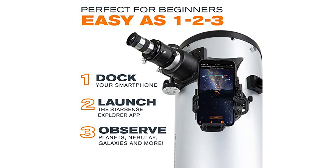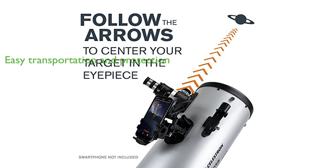All anchored by an ultra-stable Dobsonian base featuring large diameter altitude bearings with variable tensioning, Teflon azimuth bearings, and braces on the side panel for extra stability. Transportation is made easy with ergonomic carry handles located at the balance point of the tube and base. Dust covers are included for the front of the tube and the focuser for added protection.